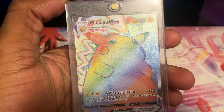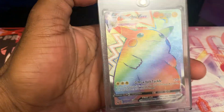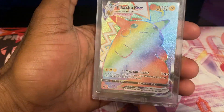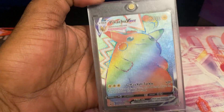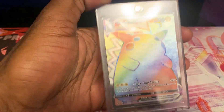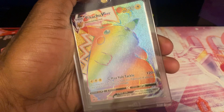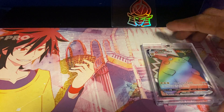Next up is the Pikachu VMAX Rainbow Rare from Vivid Voltage — worth about $120. I pulled this at a party at my house with my mom, sister, her boyfriend, and my ex. Me and my ex bought a booster box together of Vivid Voltage looking for this card and I ended up pulling it. I jumped up from the table and immediately ran around the house looking for a sleeve to put it in. This card is in pretty much really good condition because it's been protected ever since.